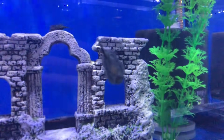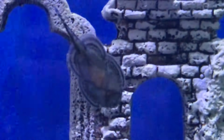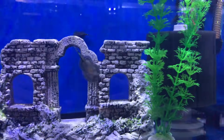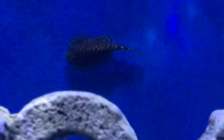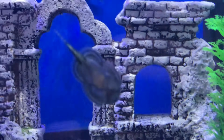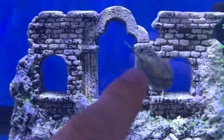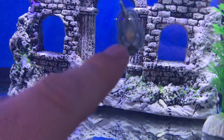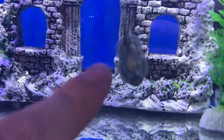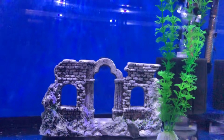Tiger hillstream loach - zooming in on him, he looks like a little baby stingray. There's the front of one - look at that. These are their pectoral fins that have adapted to kind of suction them to fast-flowing areas where they'll suck to a rock or whatever.